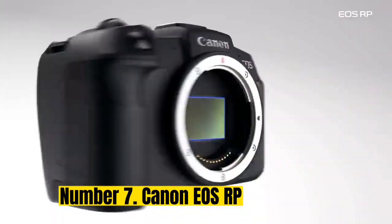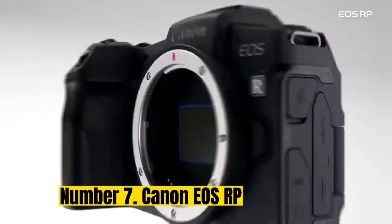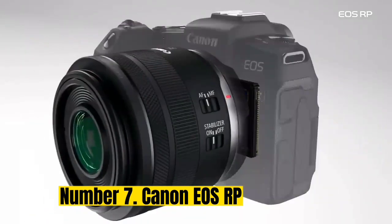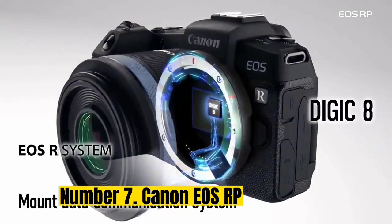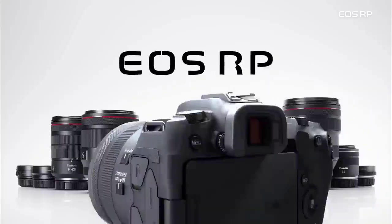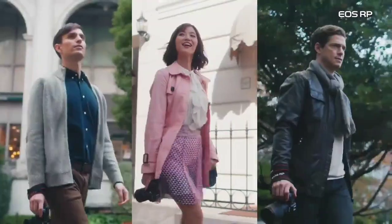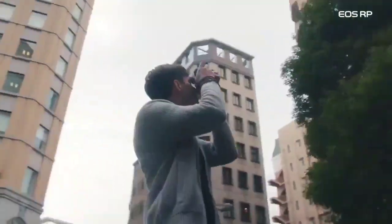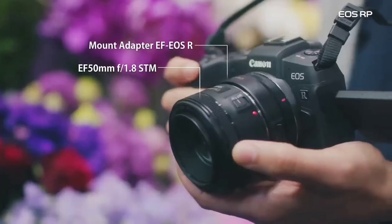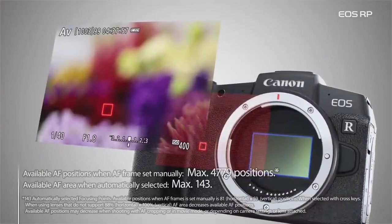Number 7: Canon EOS RP. The Canon EOS RP is a tiny full-frame mirrorless camera and an excellent option. Its 26MP sensor offers solid full-frame performance in terms of image quality. Its dual-pixel autofocus is fast and accurate, even in dark conditions. A recent firmware upgrade fixed many issues that earlier reviews criticized. In a kit with the RF 35mm f/1.8 lens, it's a fantastic deal for street photography.